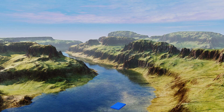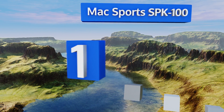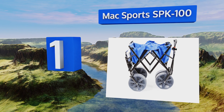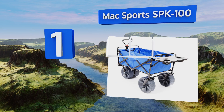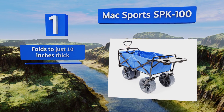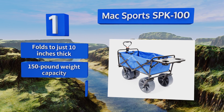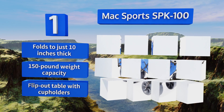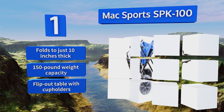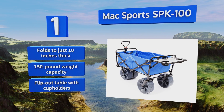Taking the top spot on our list, if you don't feel like you go to the beach often enough to purchase something solely for that use, then the Mac Sports SPK100 might be right up your alley. It's a versatile option that's just as useful around the garden or at an outdoor concert as on the sand. It folds to just 10 inches thick and boasts a 150-pound weight capacity, along with a flip-out table with cup holders.